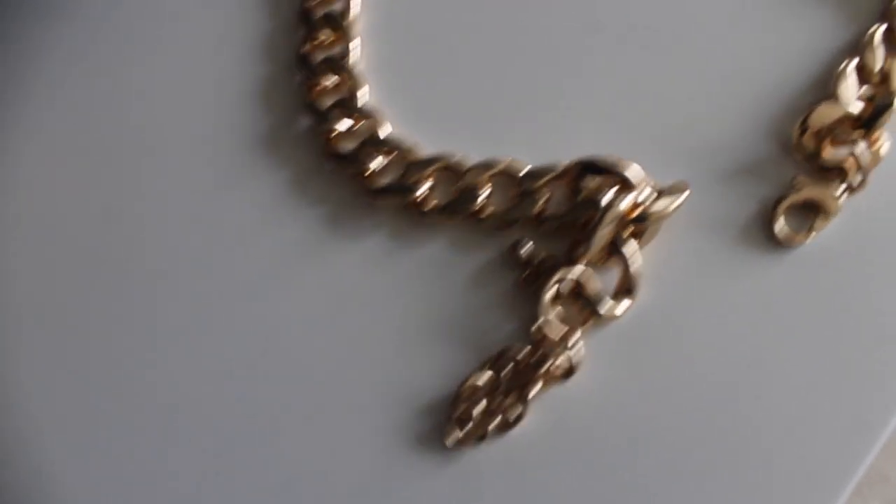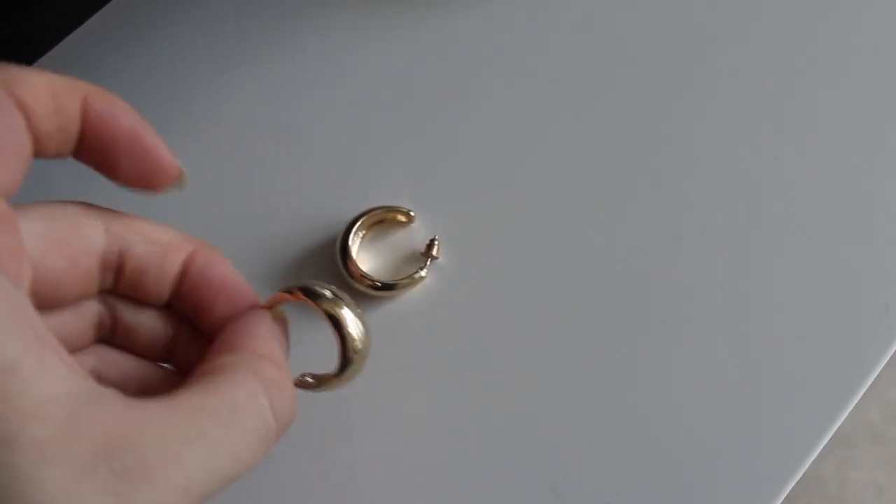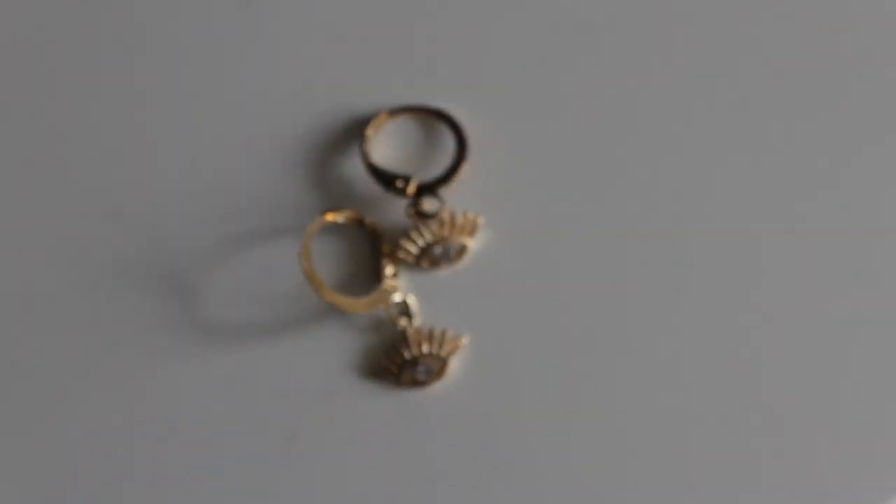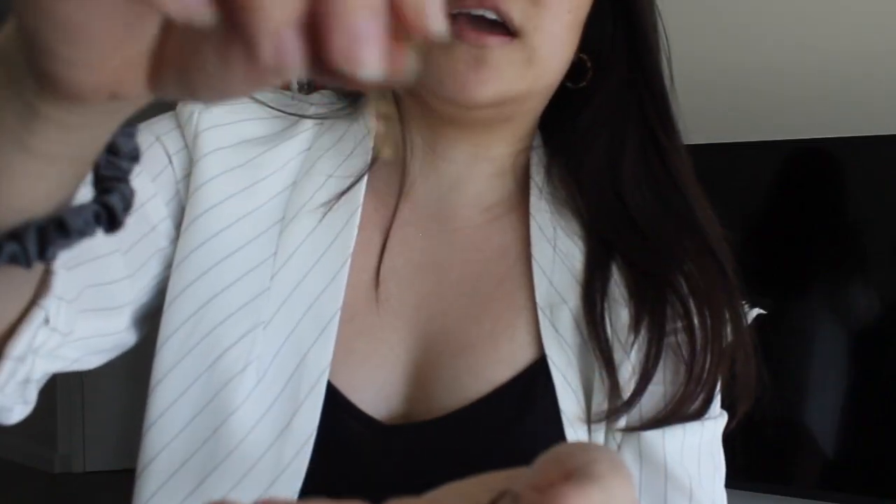Last but not least, tip number five: accessorizing, a small detail that really goes a long way. For jewelry, I really like this chunky gold necklace — the gold chain is a classic piece but the chunky style makes it trendy and cute. It really ties together even a basic black t-shirt and makes it look a lot more polished. For earrings, if you want something classic I love plain chunky gold hoops. I also love these tiny dainty gold huggy hoops — they're small enough to hug your earlobe with a cute little dangly accent.